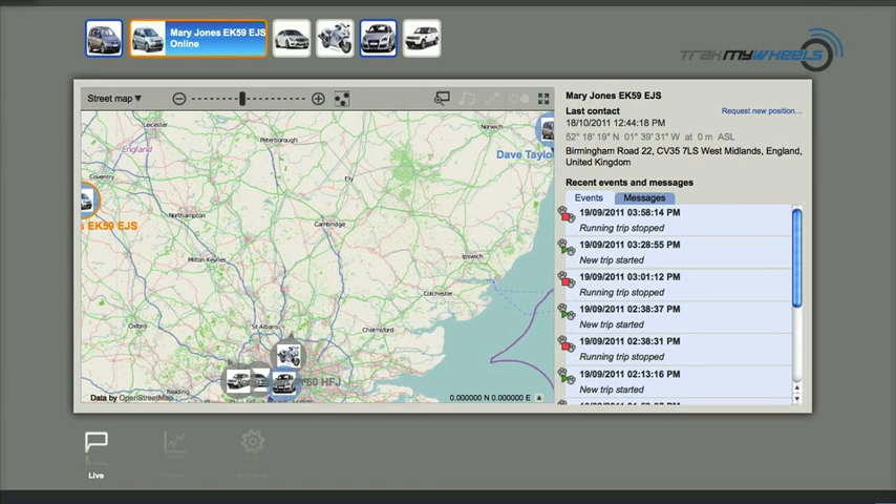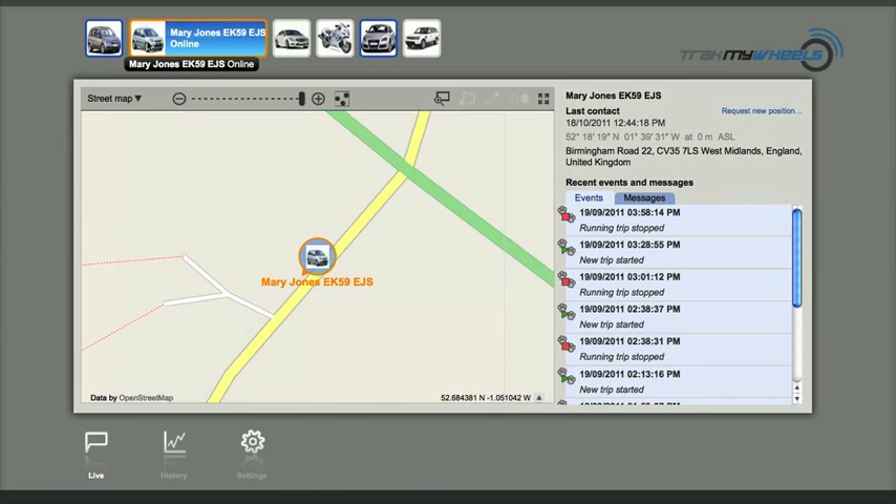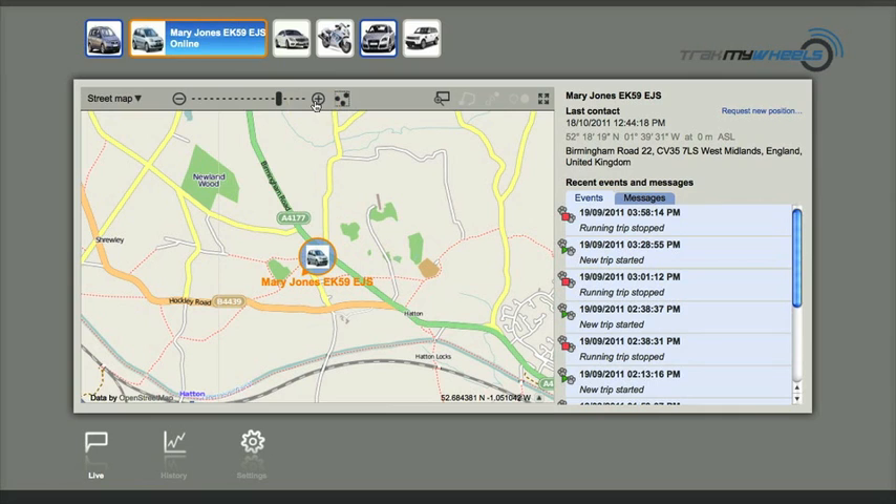After successfully logging in to the monitoring system, you will automatically enter the live screen where one or all of your vehicles can be viewed on a UK map. The buttons shown at the top of the screen represent individual vehicles which can be programmed to show the name of the driver and vehicle registration, in addition to a picture detailing the vehicle type or driver. This makes switching between the vehicles easy. When a button is selected, it will instantly zoom in on the vehicle location. The plus and minus keys allow the user to easily zoom in and out of any location, making it easy to view the area and surrounding streets.